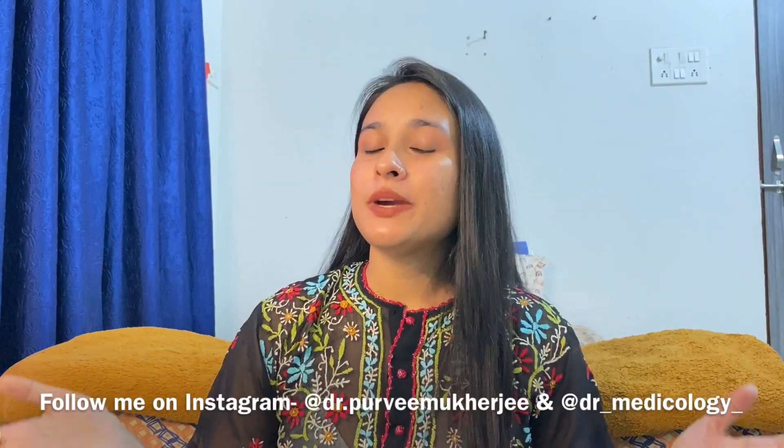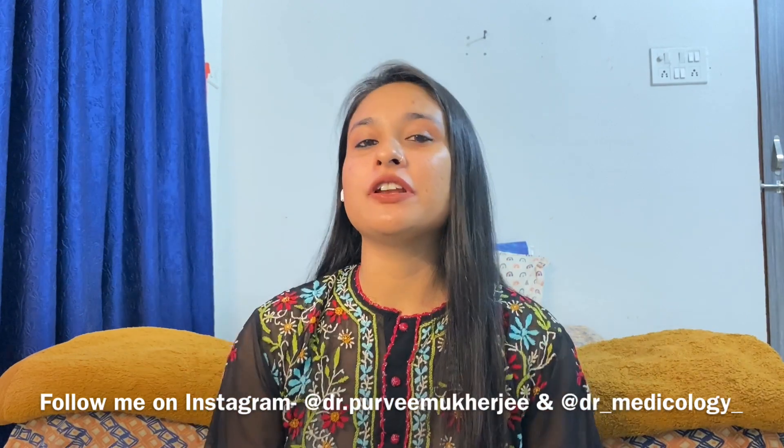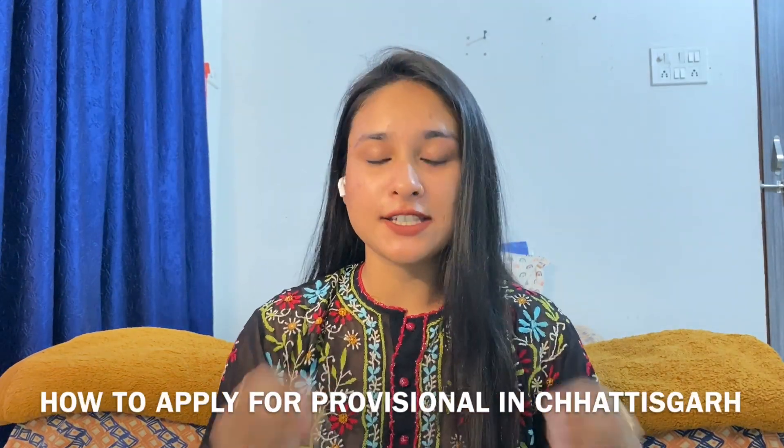Hello everybody, welcome back to my channel. If you are new here, hi, my name is Dr. Puri Mukherjee. I am your fellow FMG, and this week I am going to bring you another informative video on how you can apply for the provisional certificate in 36 days, having made a passing certificate, and how you apply for the internship in 36 days.